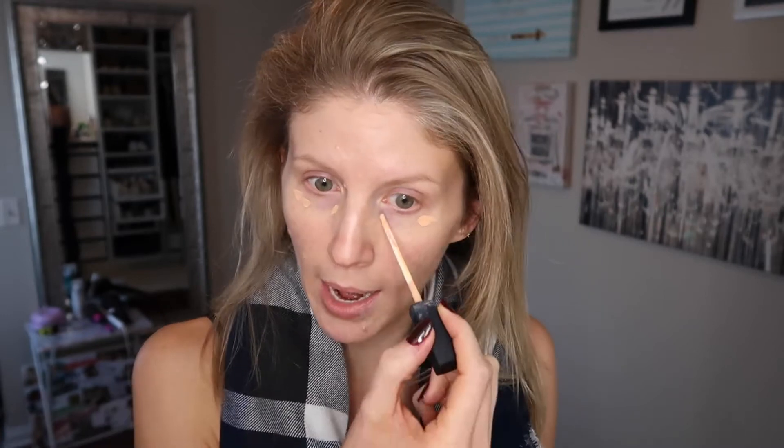Hello everyone, welcome to a get ready with me from my stash. It is the holiday season and VIB sale with Sephora, holiday gift sets dropping at Ulta, everybody's releasing their holiday collections, and the temptation to just go and buy everything is overwhelming. So I thought I would start out before I go filling my cart with everything under the sun by forcing myself to use things that I already have in my kit and go from there.